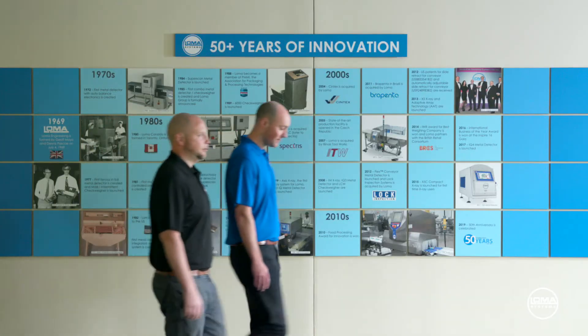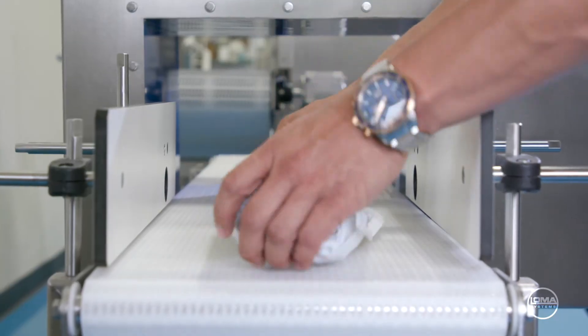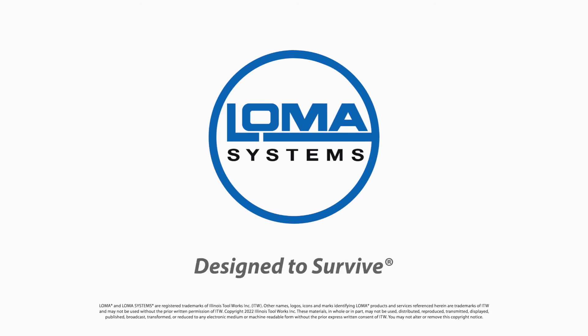Loma understands the demands placed on modern manufacturers. Our inspection products are designed to help you achieve your factory goals with maximum peace of mind. Whether you're looking to improve performance, to make sure your systems comply to current standards, or to simply provide top quality training for your staff, Loma is here for you. Loma. Designed to survive.